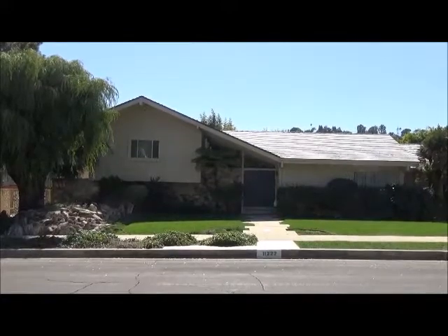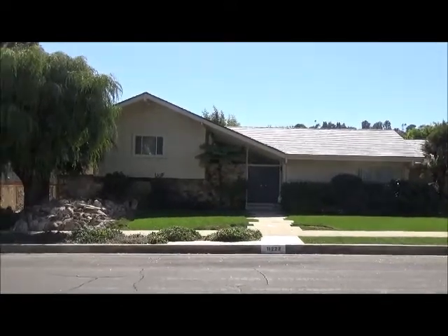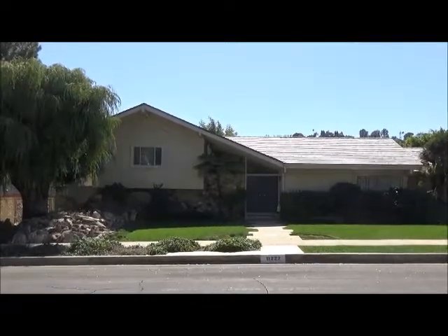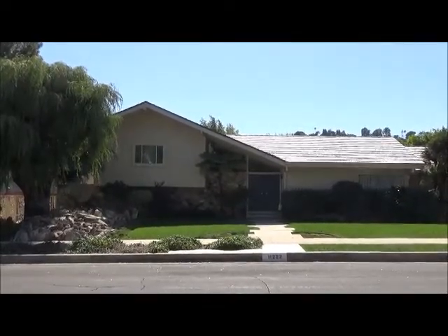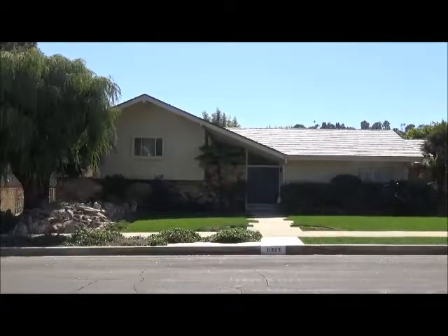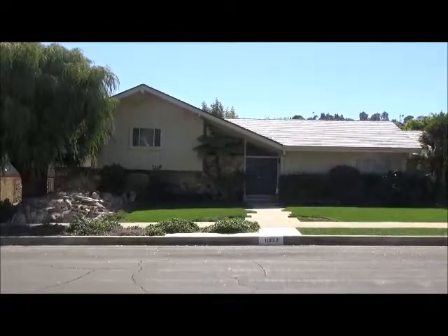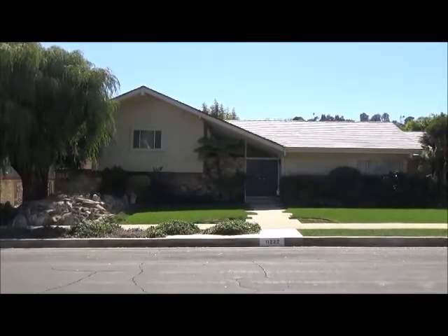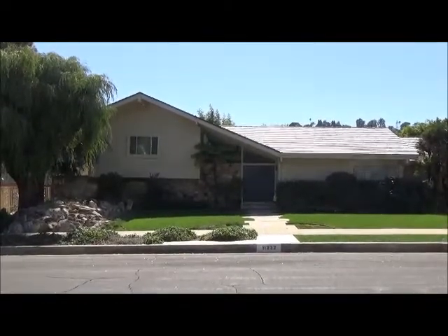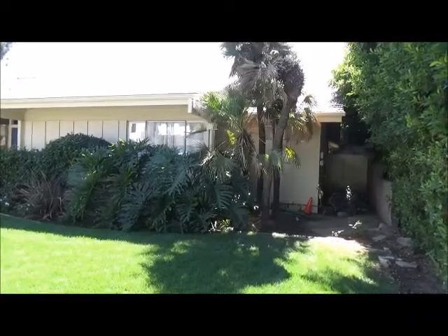I'm here for 20 minutes, a lot of people coming by. I am at 11222 Dilling Street here in the Studio City/North Hollywood area, and you are looking at the Brady Bunch house, which was recently purchased and made over to look exactly like the house in the TV show, both inside and out. We're gonna take a peek at this very Brady renovation.